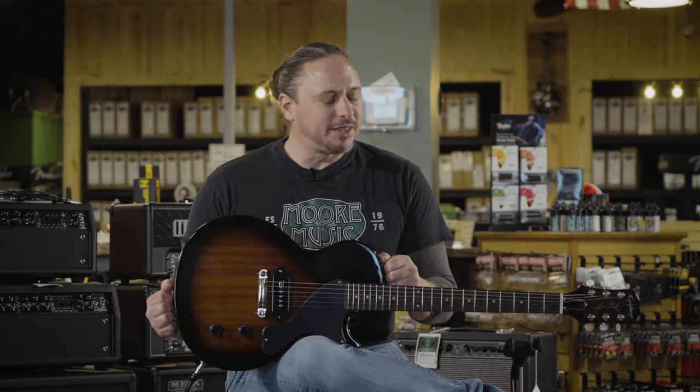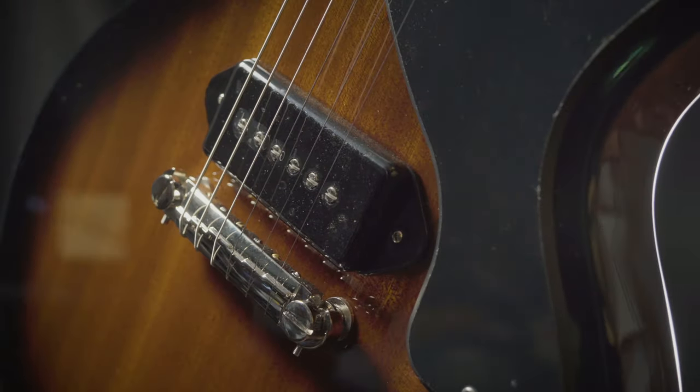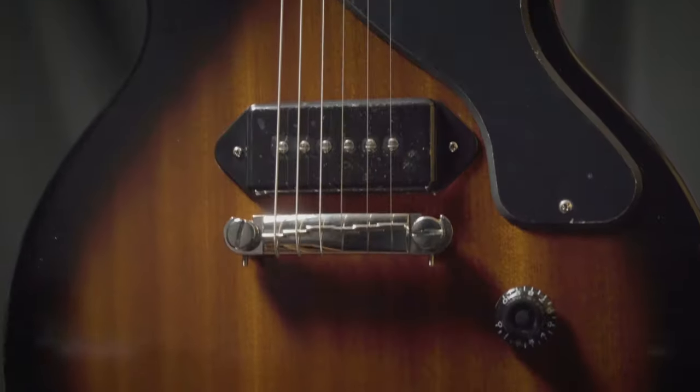The Epiphone Les Paul Jr., part of the Gibson Signature Collection. This is a modern classic — it's been around since the 50s. A single dog ear P90 Pro pickup, volume, tone, wraparound tailpiece.